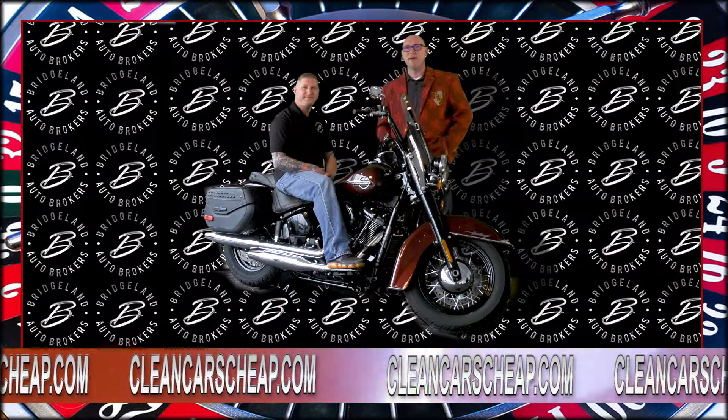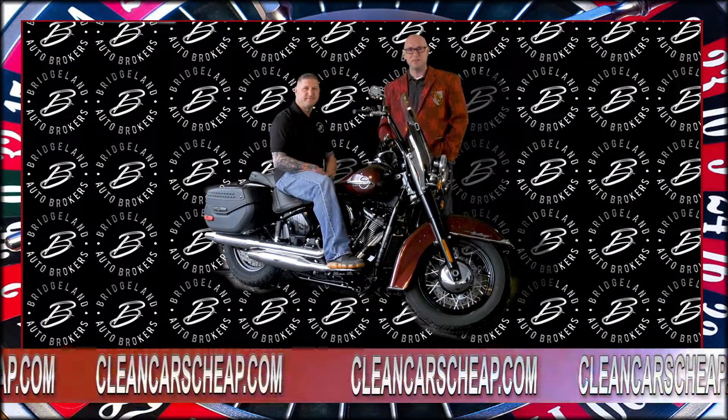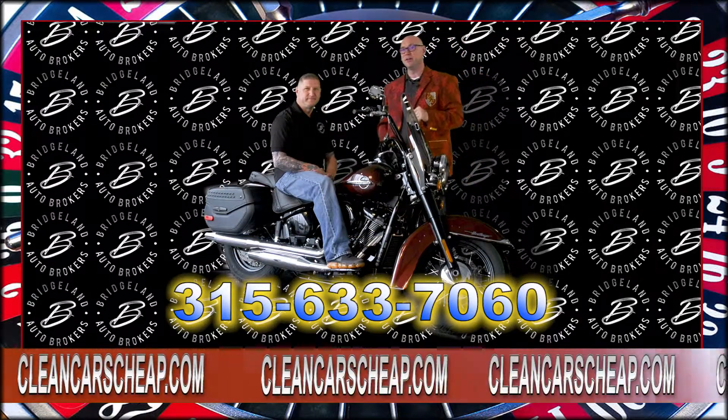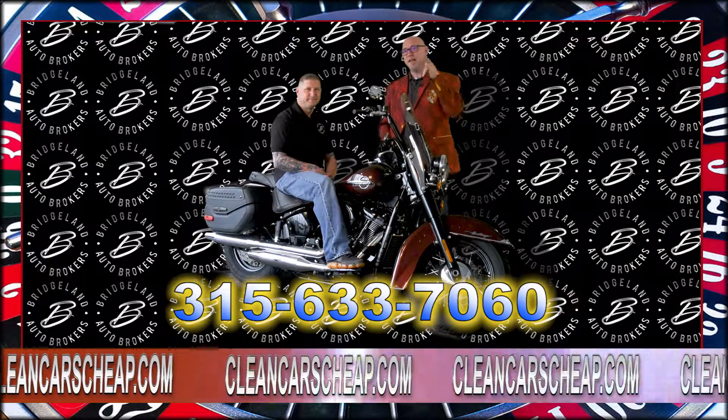Listen, if you want to see our selection of bikes, visit us at CleanCarsChief.com or give a call at 315-633-7060 and ask for Chris Foley. I'd be happy to help you out.